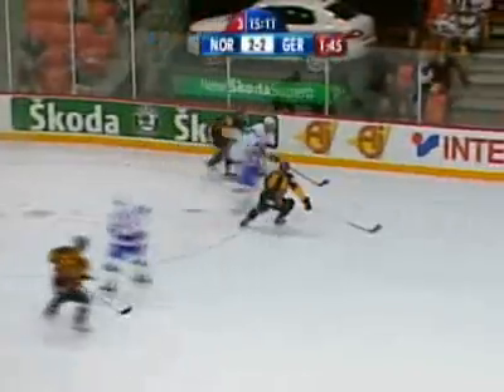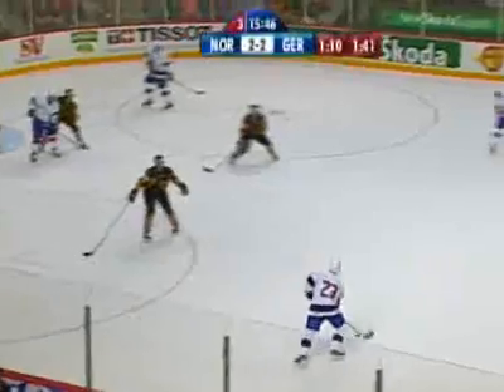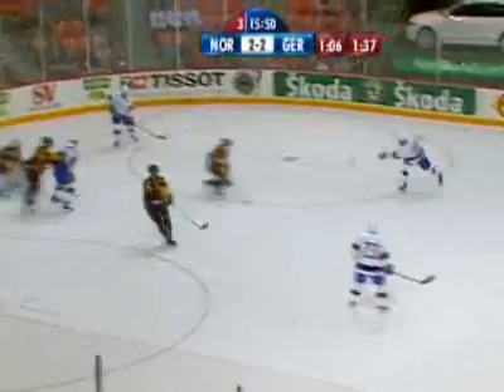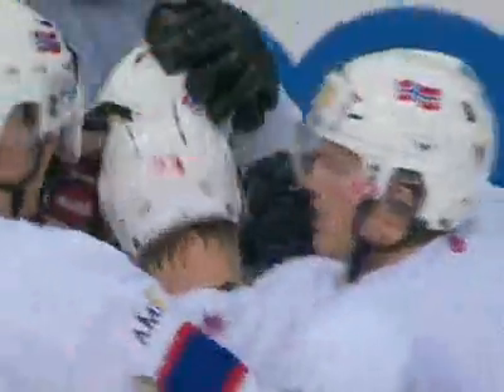Little pinball action. Bastionson back to the point. Mats Trigg fires, Mueller the save. Down deep it goes. Trigg again — one-timer — and they score! It was deflected in front. Norway has the lead, and they're that much closer to the qualification round.